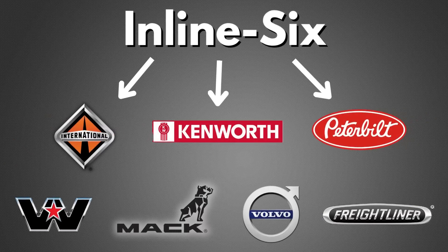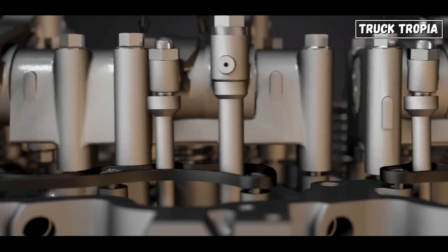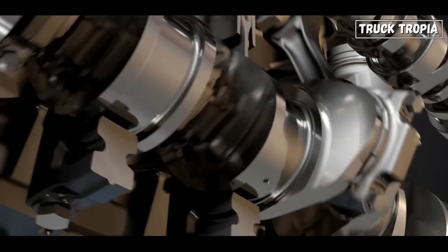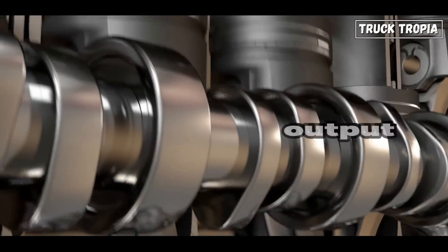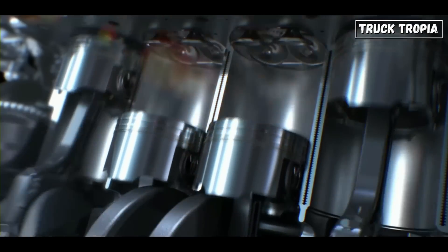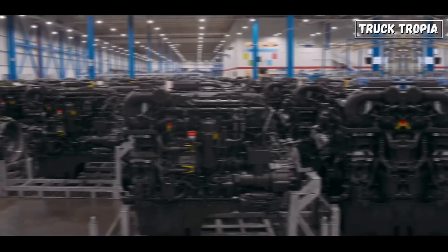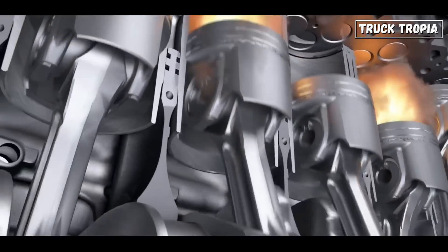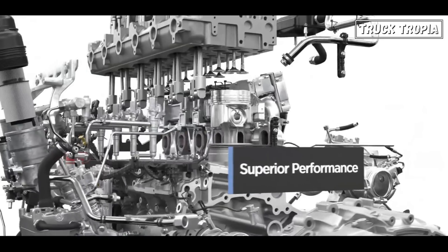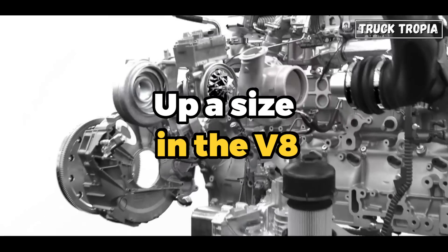Today, all truck manufacturers use inline-six engines, and there are several reasons for that. One of them is that inline-six engines typically have longer strokes, which result in higher torque output. The longer stroke allows for increased displacement, enabling the engine to generate significant power. Today, the engine is so thoroughly developed that it's possible to extract so much horsepower and torque from inline-six engines that there is simply no reason to go up to a V8.